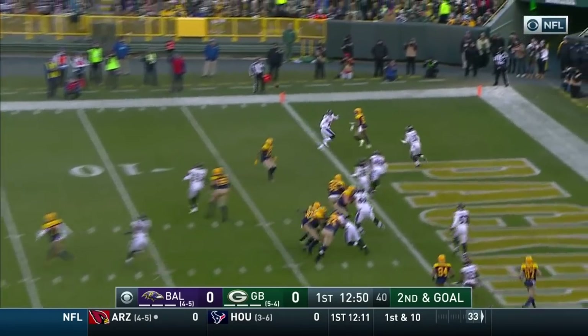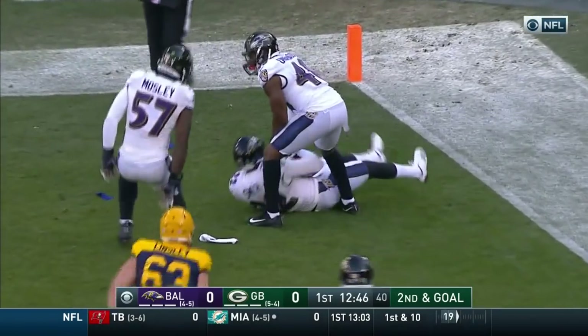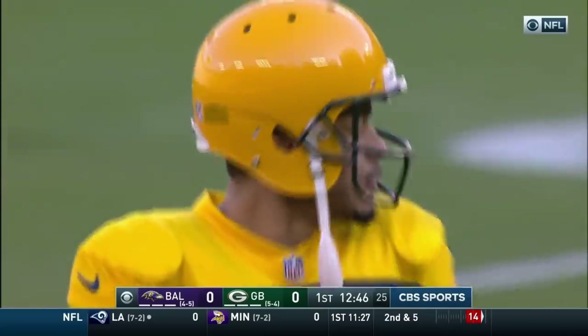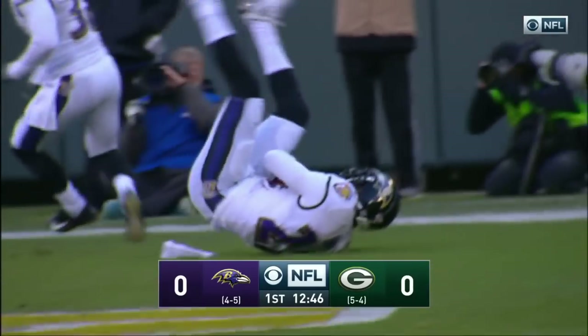With a second down and goal — and picked off in the end zone, Jimmy Smith. We talked about him to open the broadcast. An end zone interception and a big mistake made by Hundley. Baltimore defense this year, an NFL high. And it couldn't have come at a better time.